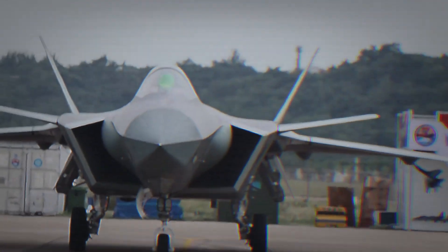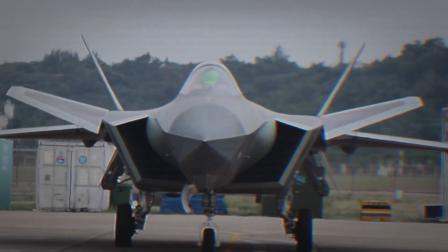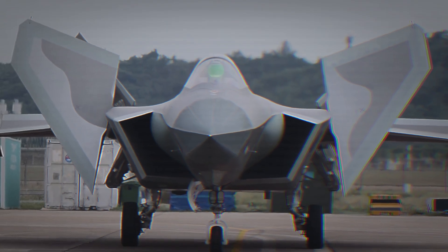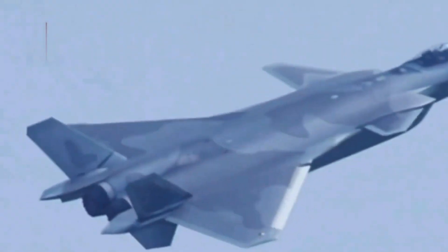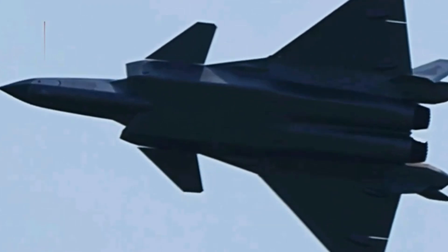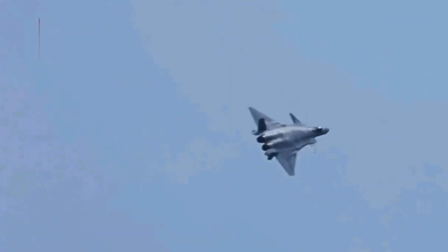But the J-20's road to becoming a world-class fighter hasn't been smooth. Early variants relied on Russian Saturn AL-31 engines, which limited its ability to super-cruise — flying supersonic without afterburners. China has since introduced its own WS-10C engine and is developing the powerful WS-15. Once fully operational, the WS-15 will provide greater thrust, better fuel efficiency, and sustained supersonic performance, potentially making the J-20 one of the most dangerous fighters in the sky.